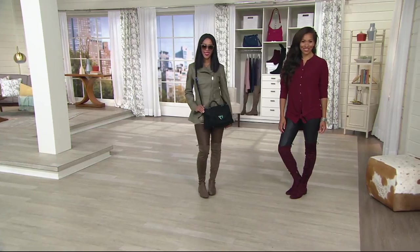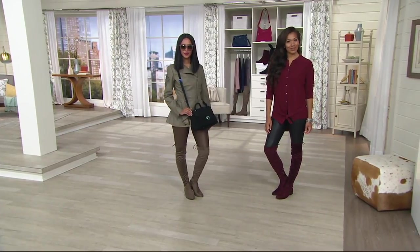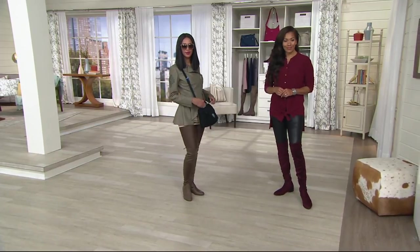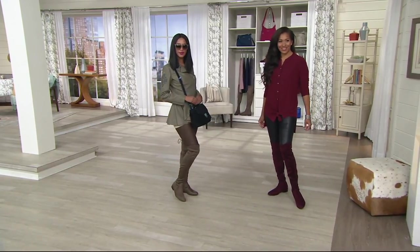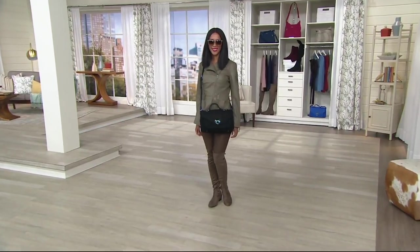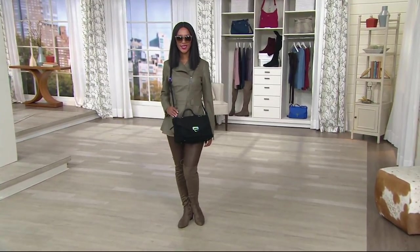Faux suede in black, burgundy, and taupe, but we also have the black velvet, which is lovely too. Sizes five through 11 in medium, six through 11 in wide, and you're half sizes. If you've got that wide footbed, you are good to go. It's great to see you. I'll talk to you soon.